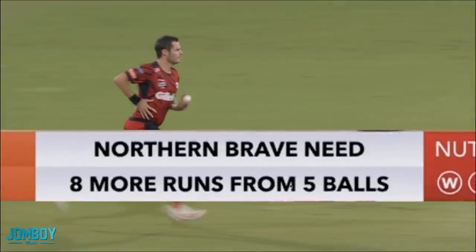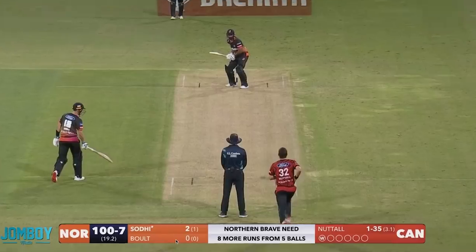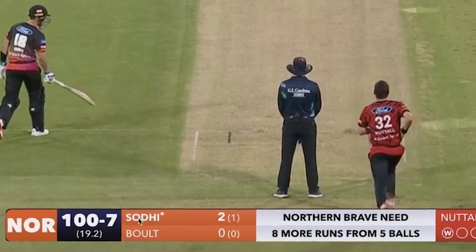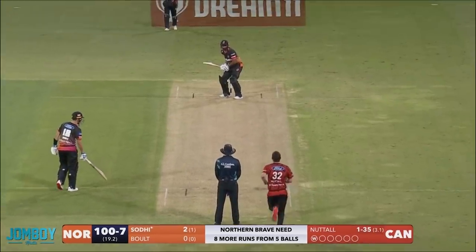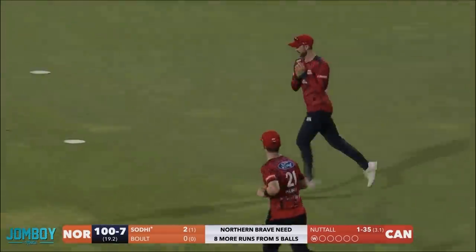Now they need eight more runs from five balls. That batter is out of the game, and a new batter named Bolt has come in. We're at the back end of the batting order — these are actually a bunch of bowlers, pitchers, whose first skill isn't hitting. So Bolt comes in, but he's not up. His partner is up, and he's pretty fresh — he's only seen one ball. He got two runs off of it. So now he's going to see his second ball, and the second ball of the over is hit straight up into the air, and that's going to be taken for a wicket.